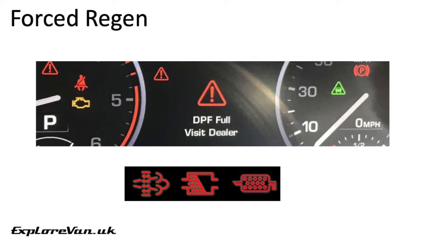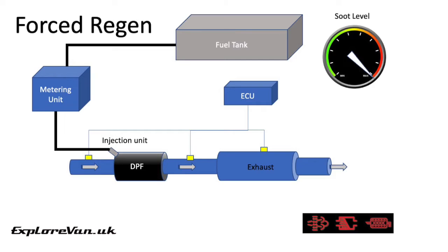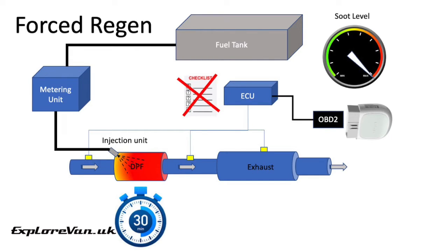The third type of regen is forced. If you've ignored the amber warning, or in some cases it hasn't been shown at all, you may get a red DPF warning. The suggested action is to take your vehicle to the dealer for them to complete a forced regeneration, and you'll probably find the vehicle goes into limp mode until you do. We'll share later how you may be able to trigger a forced regeneration yourself without incurring dealer costs. A forced regen is similar to an active regen but is triggered using a suitable diagnostics tool rather than all the criteria required for a normal active regen having to be met.